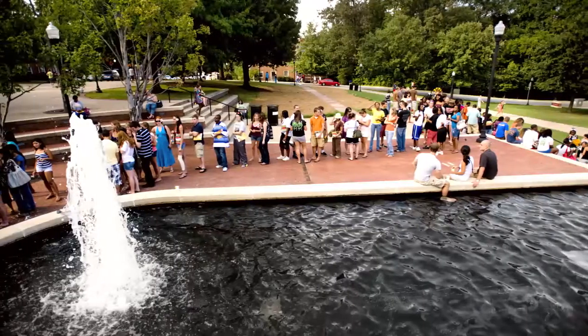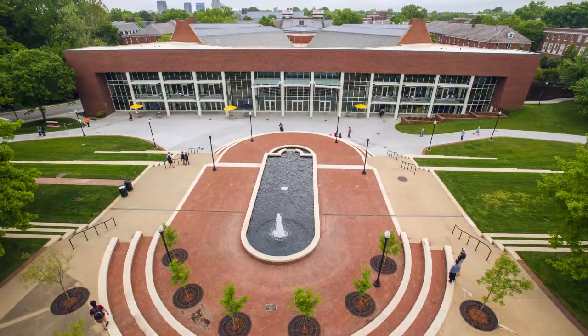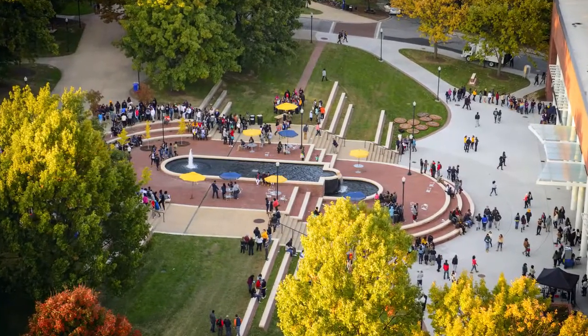The William E. Moran Commons and Plaza, named after the seventh chancellor of UNCG, includes the fountain and the recently renovated dining hall. Moran Commons is a popular place to catch up with friends, study between classes, or grab a bite to eat.